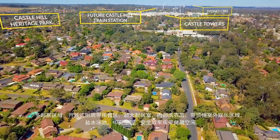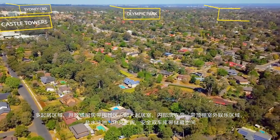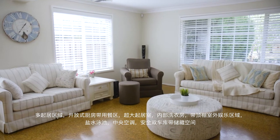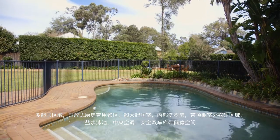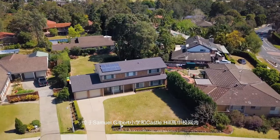Other features: abundance of living areas, open plan kitchen with meals area, internal laundry, covered patio, in-ground saltwater swimming pool and double garaging with storage area. Samuel Gilbert Primary School and Castle Hill High School catchments.